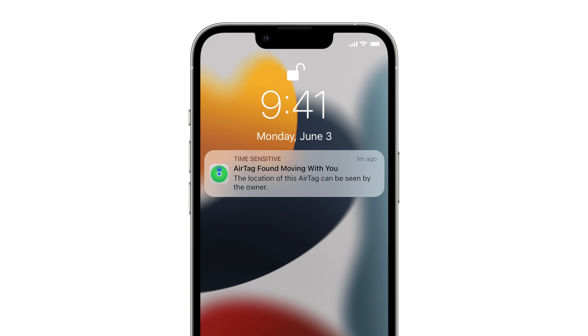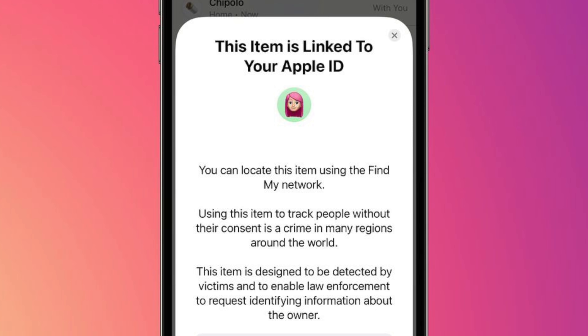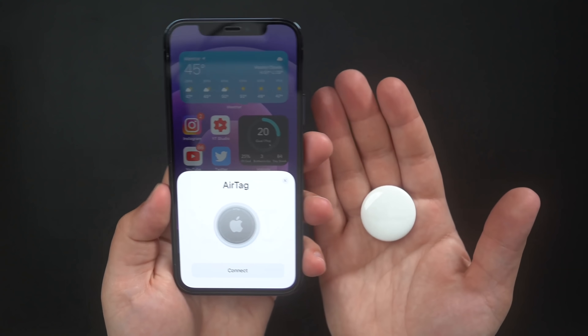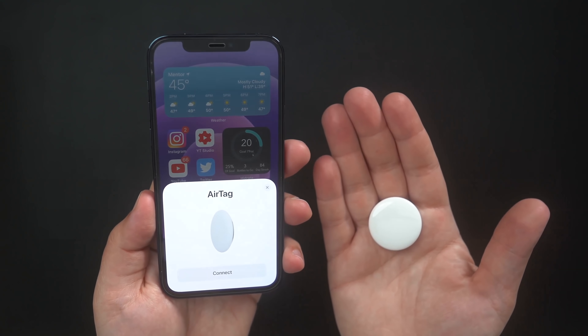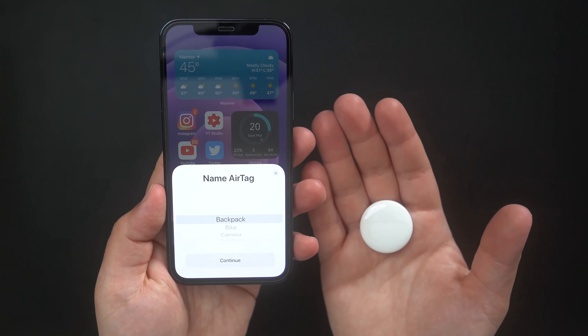There are also new anti-stalking features for AirTags in this update. When setting up an AirTag or Find My accessory, there's now a warning that the device is locked to an Apple ID and that using it to track someone without consent is a crime. Apple wants to make it very clear that using AirTags and Find My-compatible devices as stalking tools is illegal and has criminal repercussions.